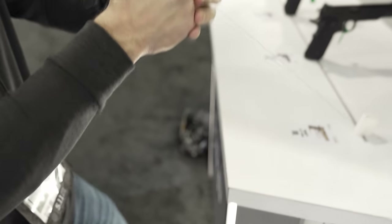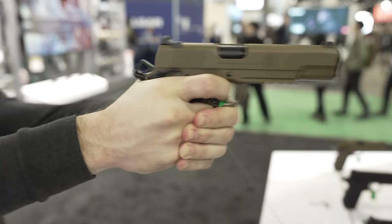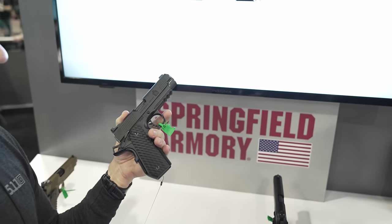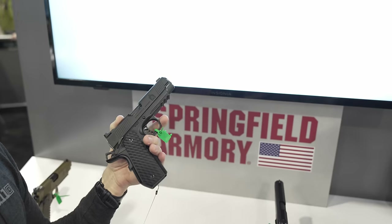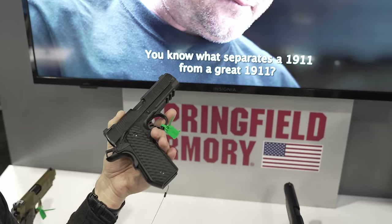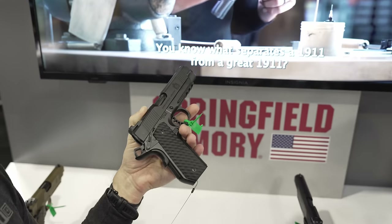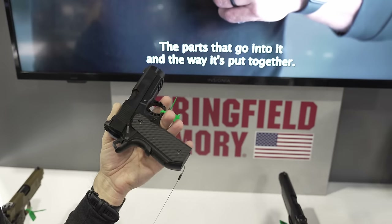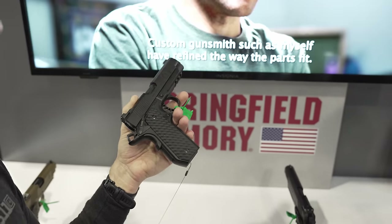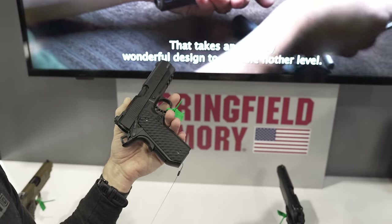The last thing we have, and frankly the one catching the most interest, is the CC model — the Carry Contour models, these two right here. As soon as you picked it up you could tell it's a little different. This is the most distinctly new TRP variant — essentially a carry model. We have an aluminum frame so it's lightweight, a carry contour cut on the butt of the grip to make it more concealable, and a four-and-a-quarter-inch barrel. So you have a compact, light, and easy-to-carry TRP with all the things that make the TRP great.